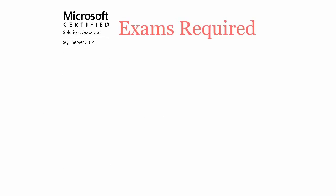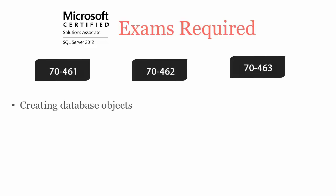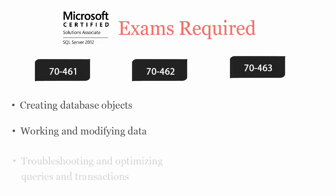To be a Microsoft SQL Server certified professional, you'll have to pass three exams: 70461, 70462, and 70463. 70461 covers creating database objects, working and modifying data, troubleshooting and optimizing queries and transactions.